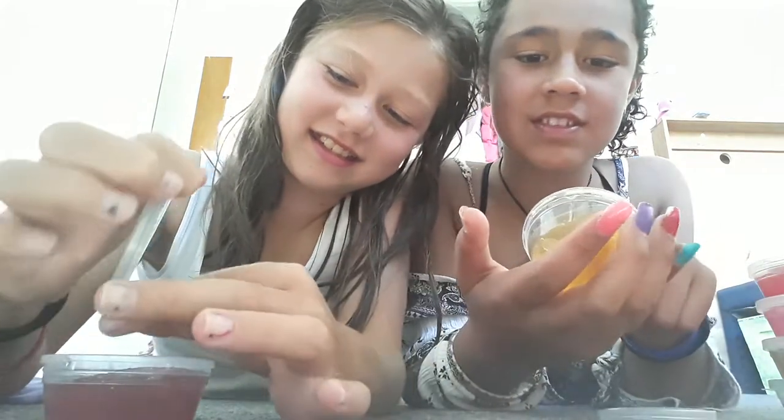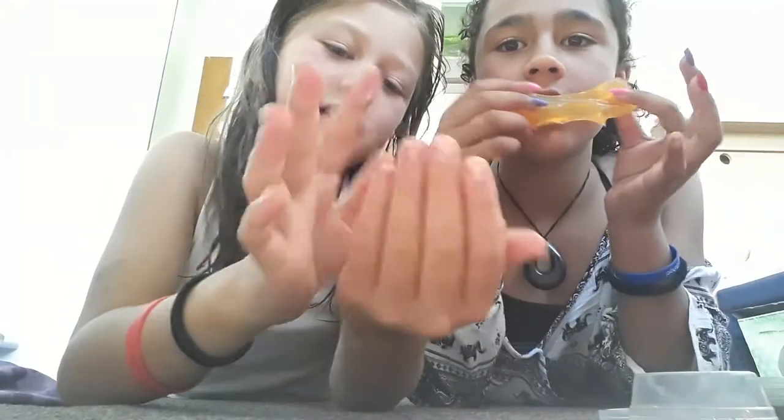I'm gonna start off with this red and she's gonna start off with orange. Okay, let's open it. It's a very pretty colour. This slime is like non-sticky, so you can stretch it wherever you want. You can do your lips. Okay, let's get on to the next one.